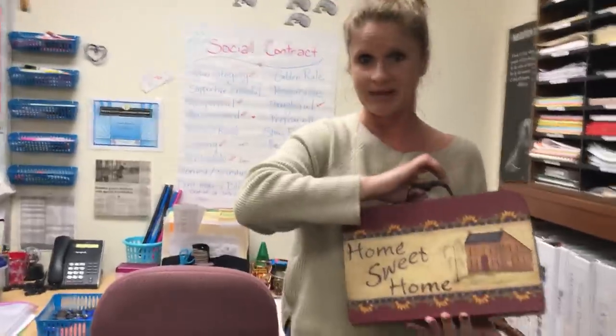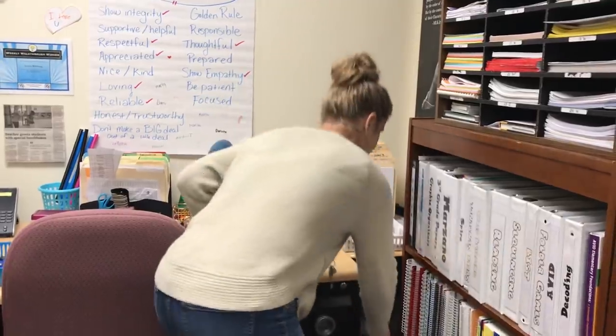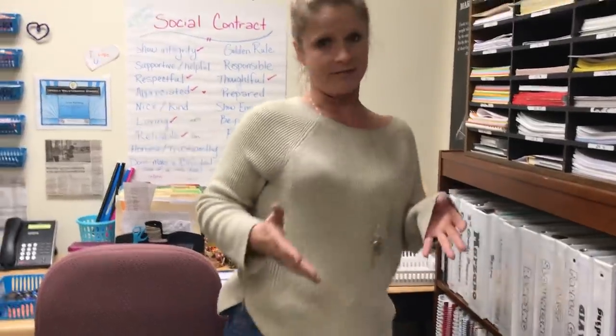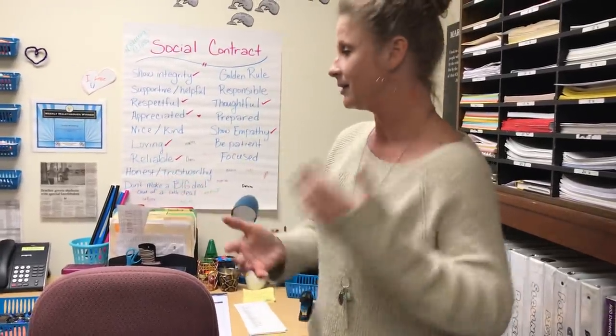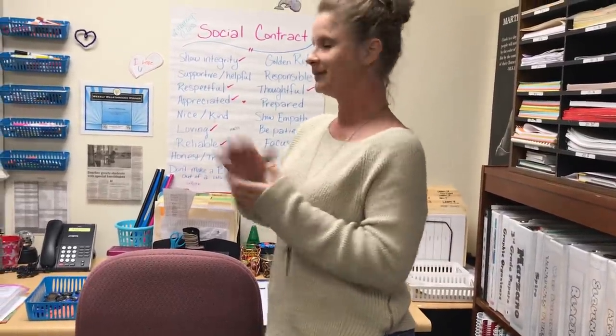When one of my students sees that I've done the thumbs-up check, it's her job to come and grab my prize bin. She will call the kids one at a time to come and get their prize. She knows that if they don't have a thumbs up, they don't get a prize, so she makes sure to exchange the thumbs up for the prize.